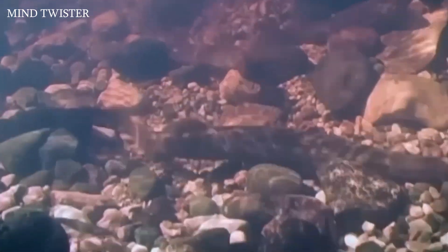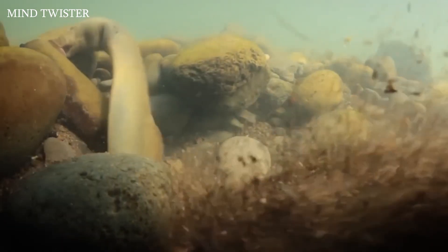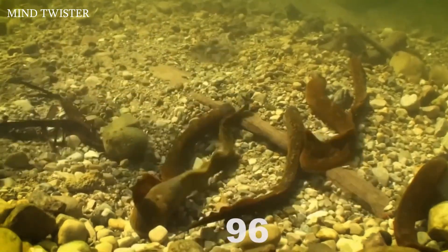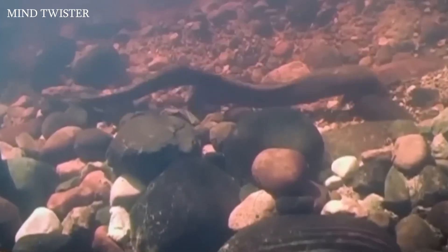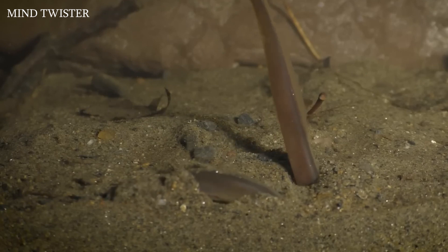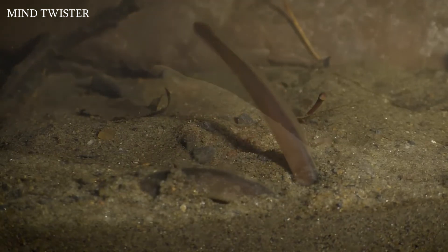Lampreys can drag stones twice as heavy as their own weight. The nest is constructed by the female, who digs a hole in the sand and lays up to 100 eggs. During mating the male can suction onto the back of the female's head with his mouth. A few weeks after spawning, all lampreys die.